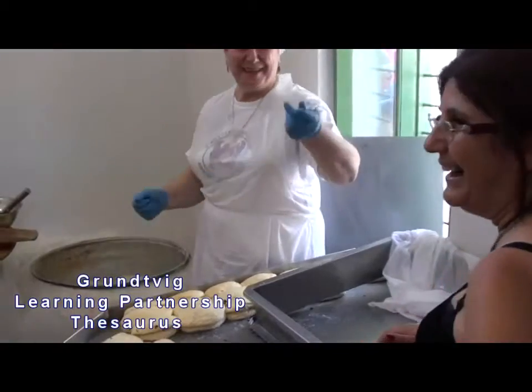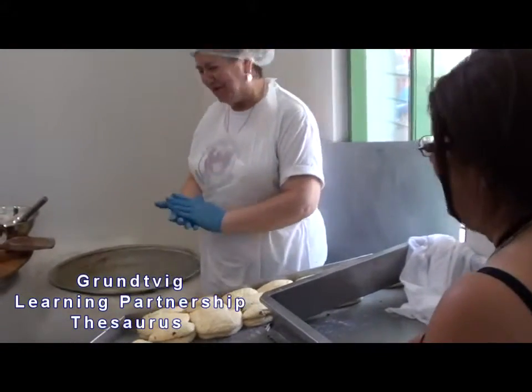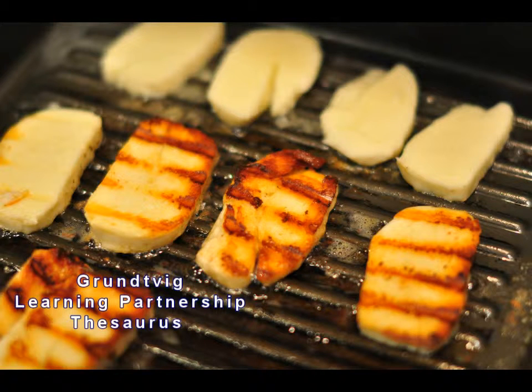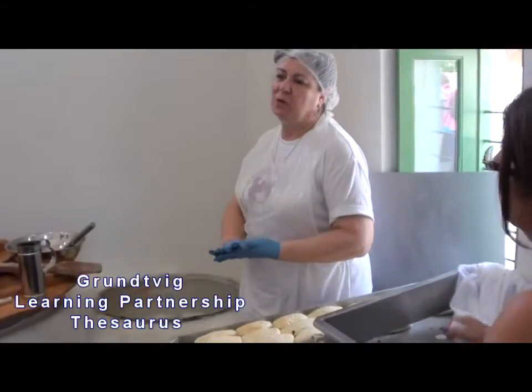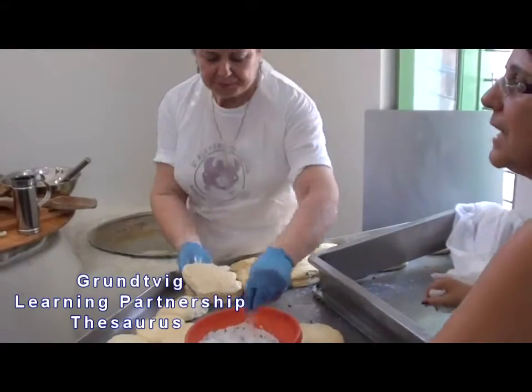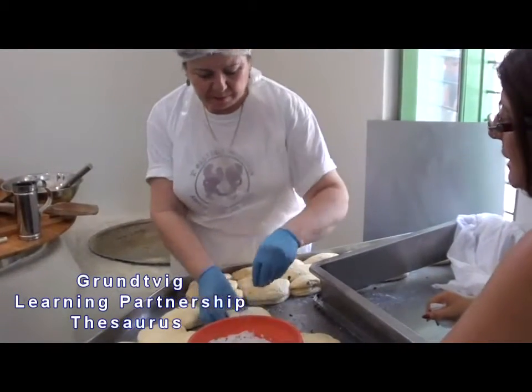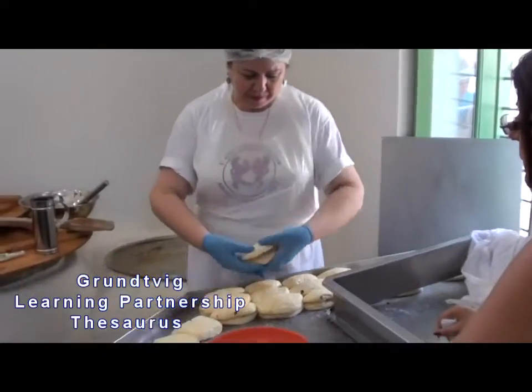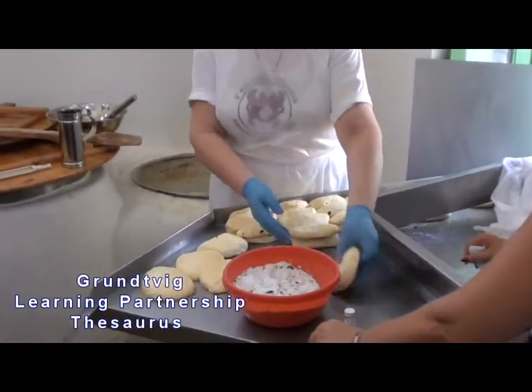Halloumi is also unique in having a high melting point, and so can easily be fried or grilled. It is the high pH of the cheese that causes this non-melting characteristic. Although the cheese keeps its shape, its outward appearance turns into a crispy golden brown color when fried and with grilled marks when grilled. It softens significantly but it does not melt.